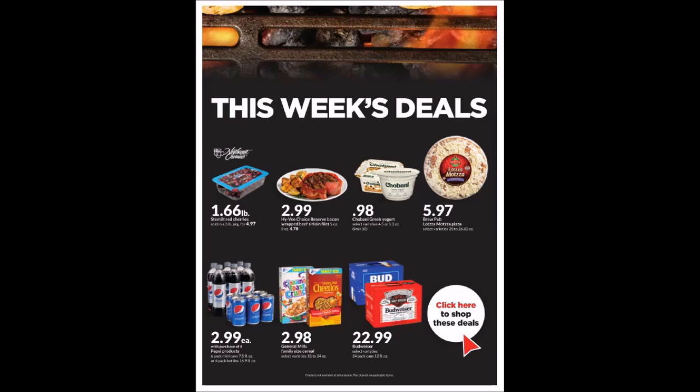We have the Brew Pub Lotsa Matza Pizza, 20 to 26.82 ounce pizzas, for $5.97. We have Pepsi products — the 7.5 fluid ounce mini cans as a six-pack or the 16.9 fluid ounce bottles as a six-pack for $2.99 with the purchase of four. We have General Mills Family Size Cereal, 18 to 24 ounce boxes, for $2.98. We have Budweiser, 12 ounces as a 24-pack, for $22.99.